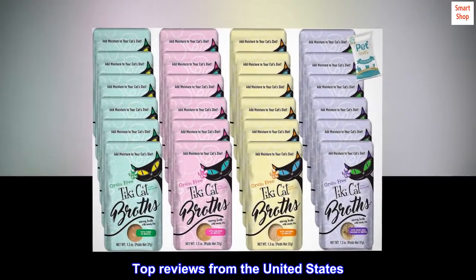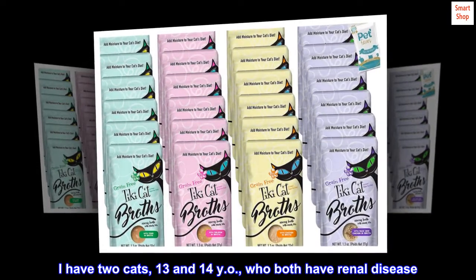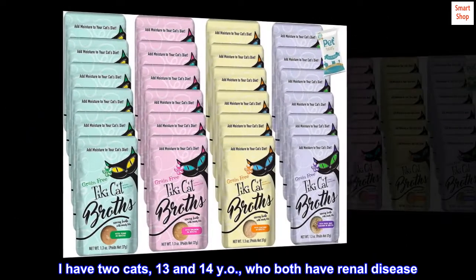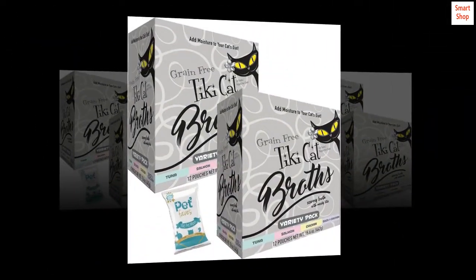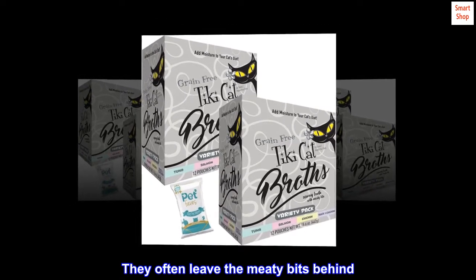Top reviews from the United States. My cats adore these. I have two cats, 13 and 14 years old, who both have renal disease. They tend to get dehydrated and constipated. These broths add some fluid and I pour it over wet food. They both lick it dry — all four flavors. They often leave the meaty bits behind.